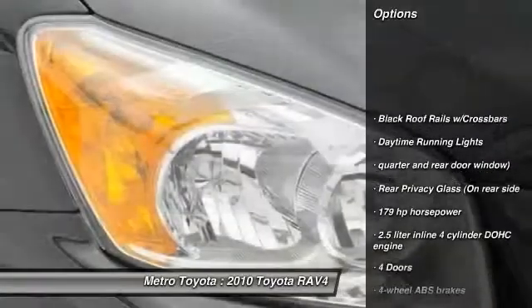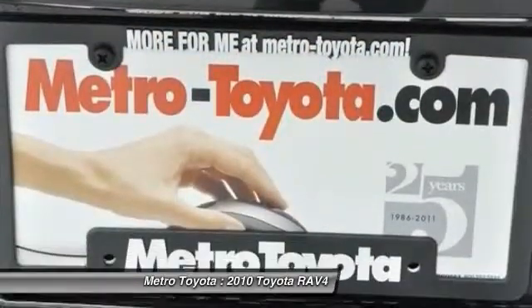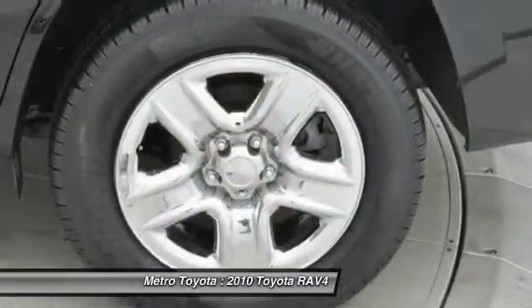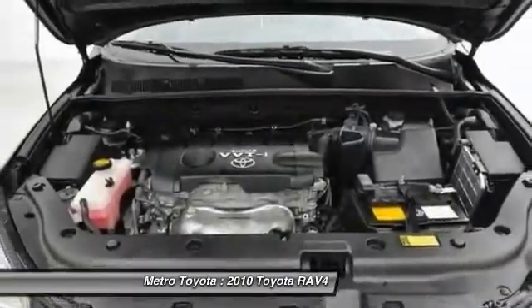Stability control. Traction control. Automatic transmission. Air conditioning. Cruise control. Passenger airbag. Power windows. Remote power door locks. Speed proportional power steering. Tachometer.